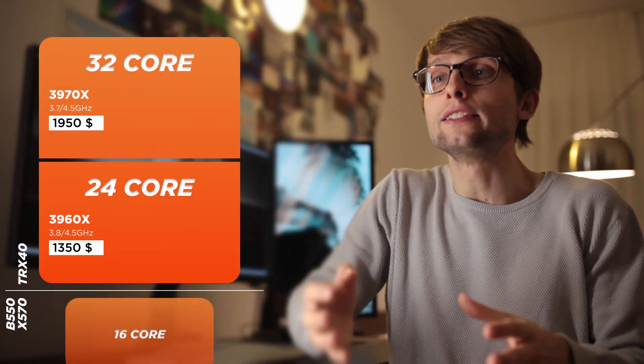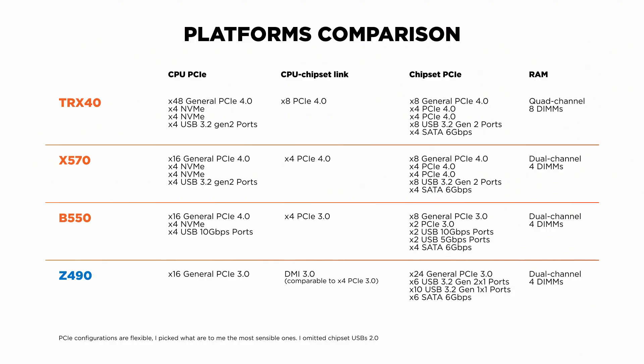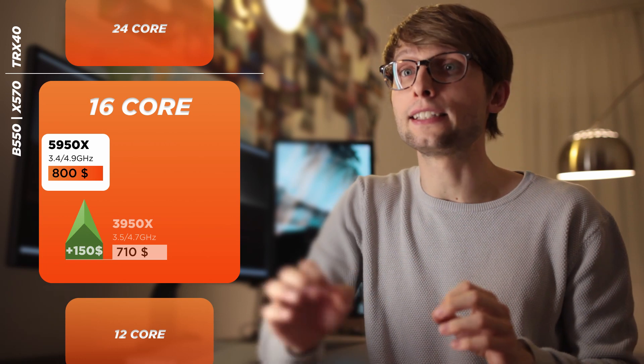The next reasonable step up from the 5950X is the Threadripper TRX40 platform. But unless you regularly use programs that benefit from going past 16 cores, or you absolutely need more PCIe lanes for multiple GPUs for rendering, machine learning or other GPU-accelerated compute workloads, more RAM capacity or bandwidth, I really think the 16-core 5950X doesn't leave you wanting anything more. Its closest competitor is the 3950X that currently retails for $710. My estimate for the value difference is $150, so for now the 5950X is the better option and takes the absolute best performance crown.